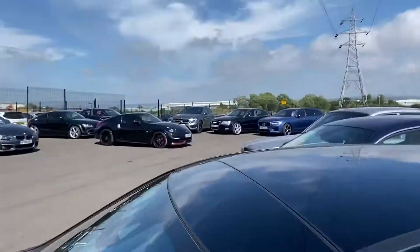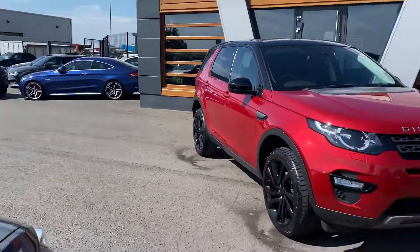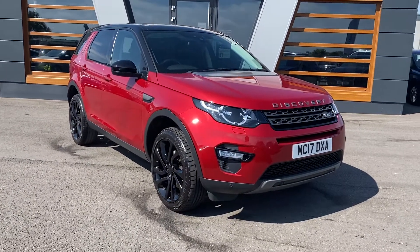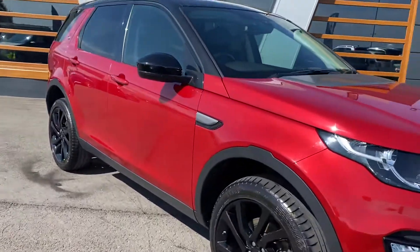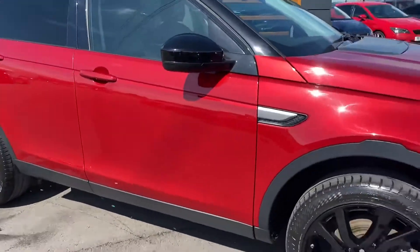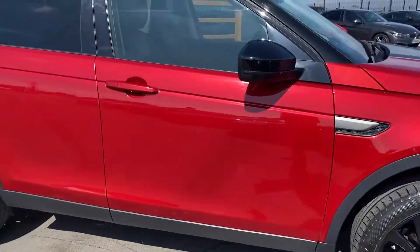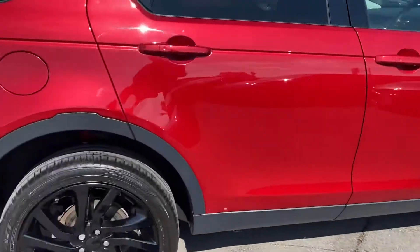Ranging from anything like the 370Z over there, to your Seat Leons, to your C63s, Range Rovers, like this Discovery Sport — 2.0L TD4 SE Tech Auto 4WD with the Santorini black style pack, 18 inch 5 split-spoke alloy wheels, and it's in Forenzi Red, which is probably one of the best colours you could possibly choose.